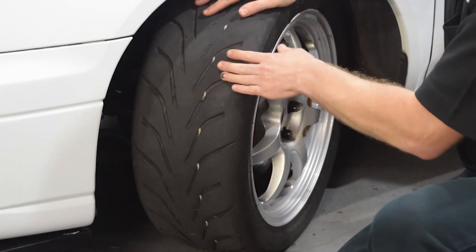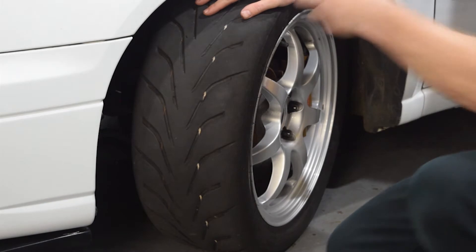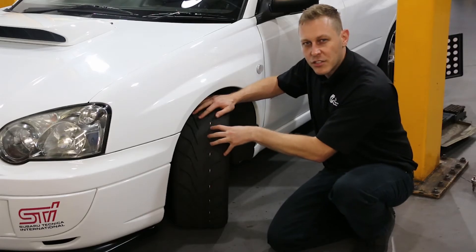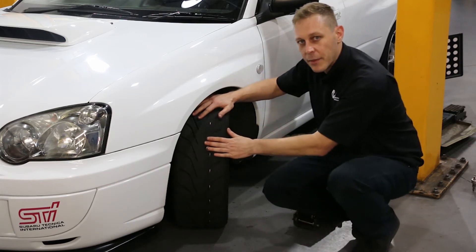In order to understand suspension geometry and suspension setup, we first need to talk about the three main modes in which a tyre — a rubber tyre — grips against a road surface and generates those forces for us at the tyre contact patch.